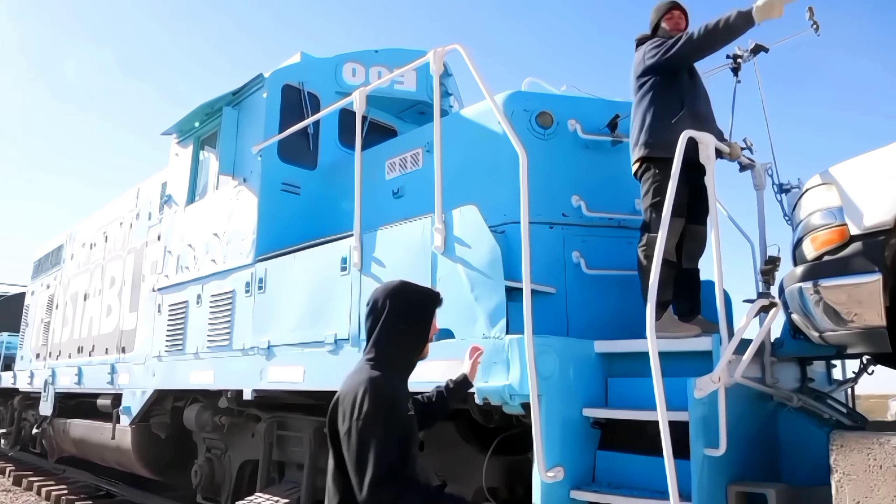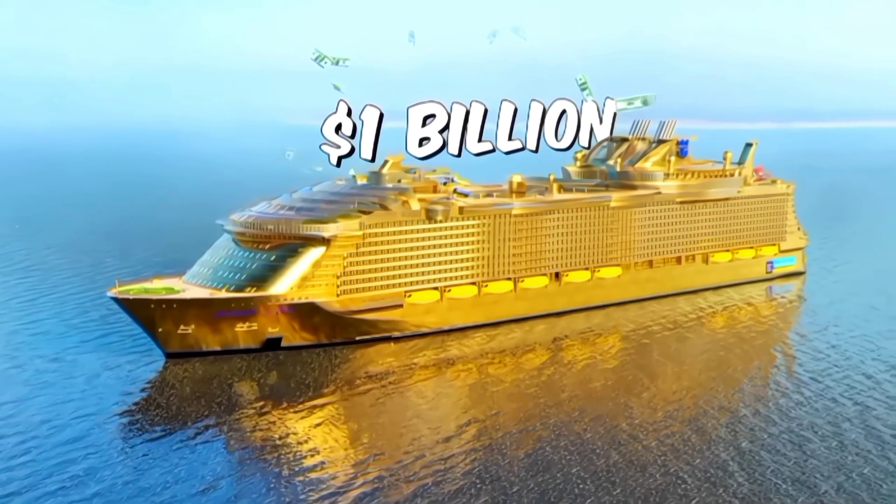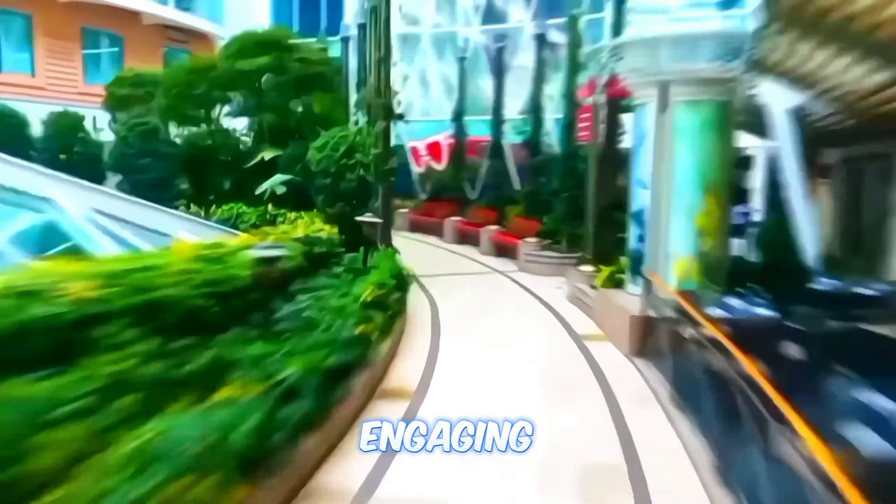MrBeast is the world's number one YouTuber, so today we delve into the captivating world of YouTube phenomenon MrBeast. Let's see why his videos are so popular and how he makes his content so engaging.